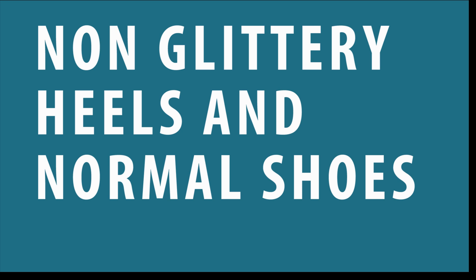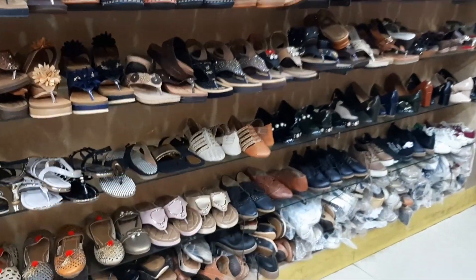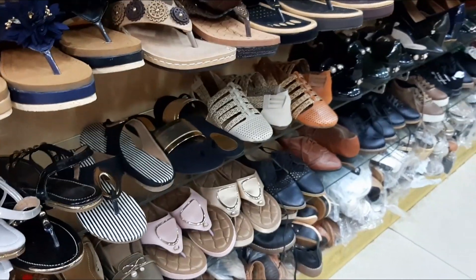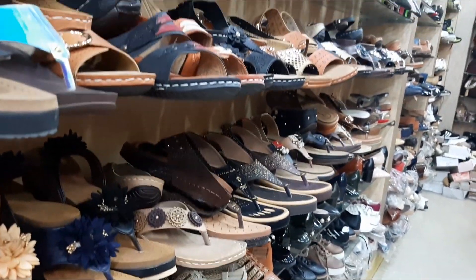The second category is plain sandals. Plain sandals are for normal wear. I have even included culottes and pencil heels. They are quite normal.